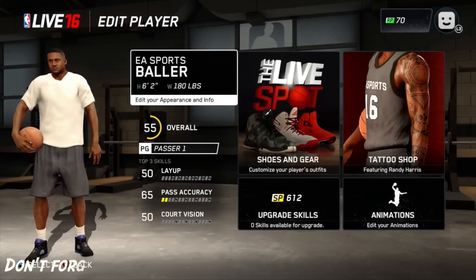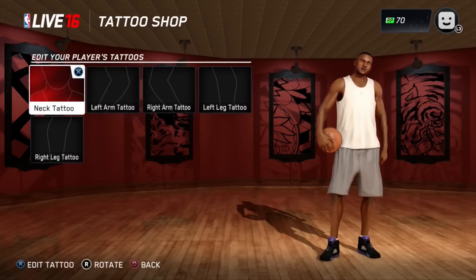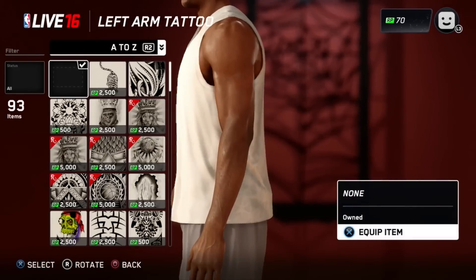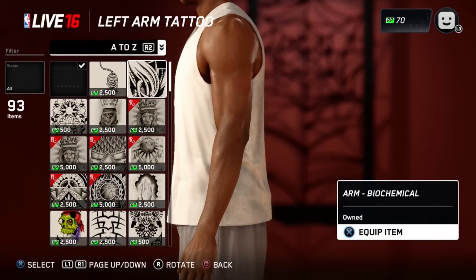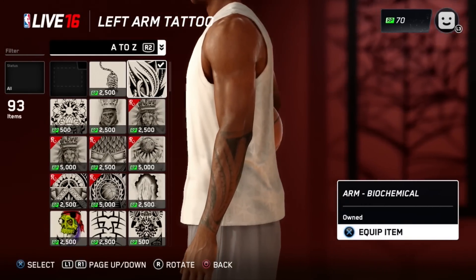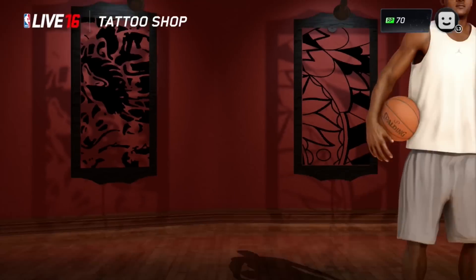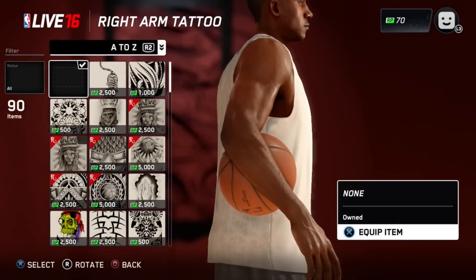Yo! So NBA Live 16 just dropped this brand new tattoo shop teaser trailer and this looks crazy. You can choose to get tattoos on your neck, your arms, your calves, and it's just so crazy because they're showing off sleeves — and these sleeves look like legit real life sleeves you would see on somebody in real life.